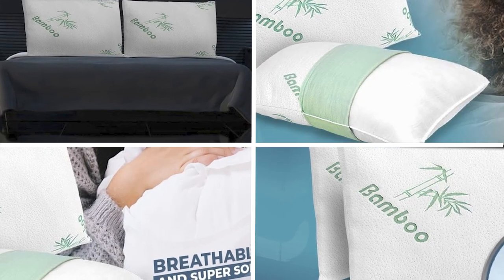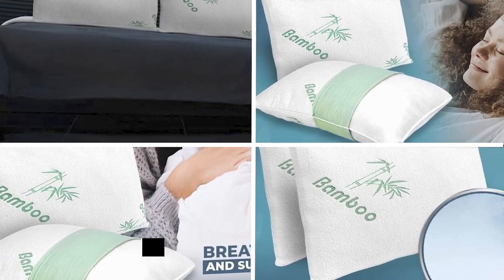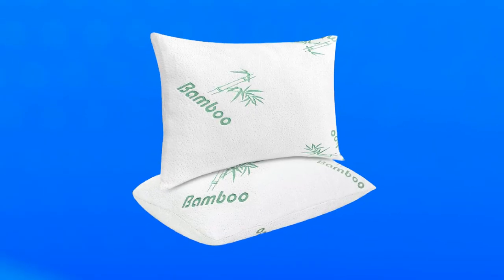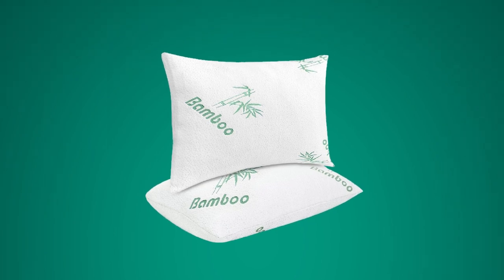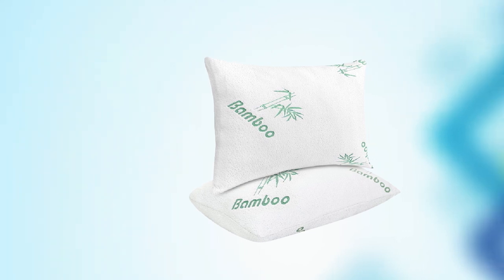Finally, number 5 position is held by Memory Foam Pillows Queen Size Set of Two Cooling Bed Pillows. These pillows are a great option for anyone looking for a comfortable and supportive pillow that keeps them cool at night. Made from high-quality memory foam, they conform to your head and neck, providing excellent support and pressure relief. The pillows are also infused with cooling gel to help regulate temperature and prevent overheating during the night.